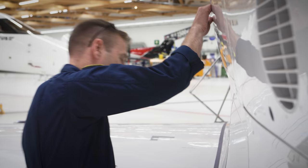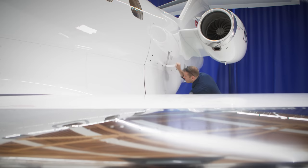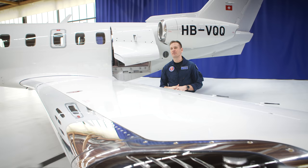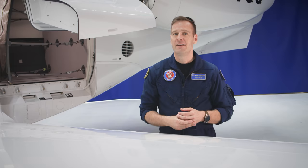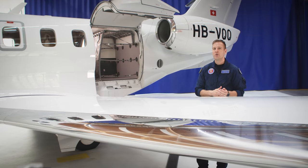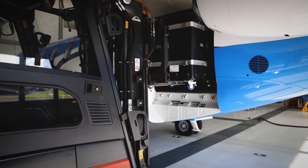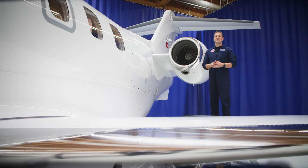A signature Pilatus feature on the PC-24 is the massive cargo door — something no other business jet offers, opening up a world of flexibility and versatility. Research among PC-12 owners found that many didn't buy the aircraft for the cargo door, but once they had it, it became a feature they couldn't give up. With this 49-inch wide, 51-inch high opening, you get direct access to over 90 cubic feet of baggage space. The PC-24 can even be loaded directly from a forklift with a pallet up to 1,000 pounds, providing flight departments a wide range of new mission possibilities.